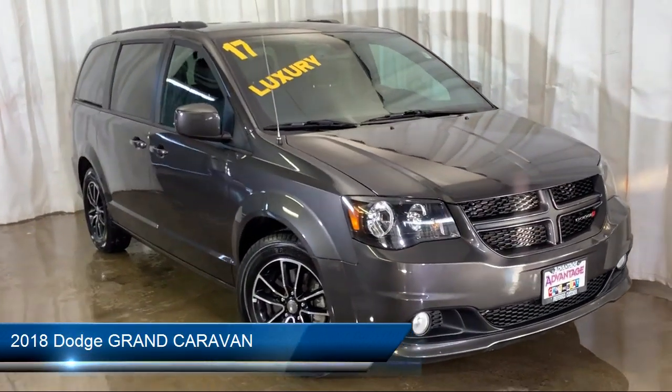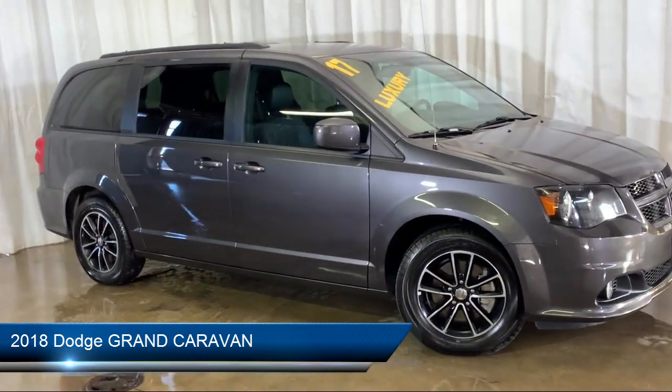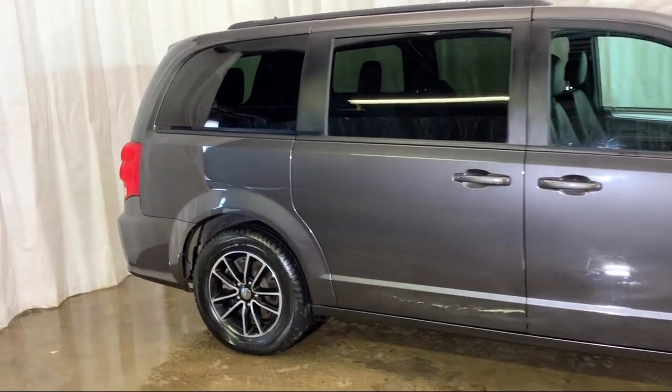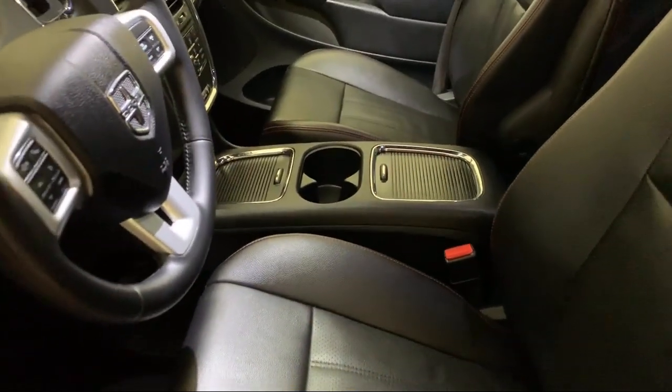It comes equipped with Tire Pressure Monitoring System, Performance Suspension, Sirius XM Satellite Radio, Electronic Stability Control, Rear Spoiler, Park View Rear Backup Camera, and Third Row Seating.